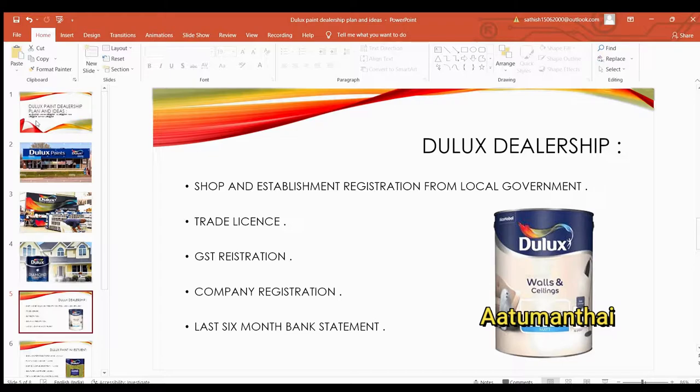You may register a shop or register to do so. First, we register to establish with the local government. Then we register to get a trade license and GST registration. If you do business at a higher level, then you also register for company registration.